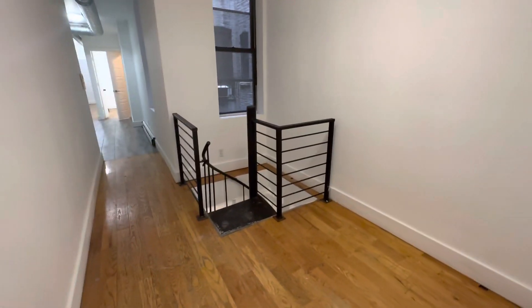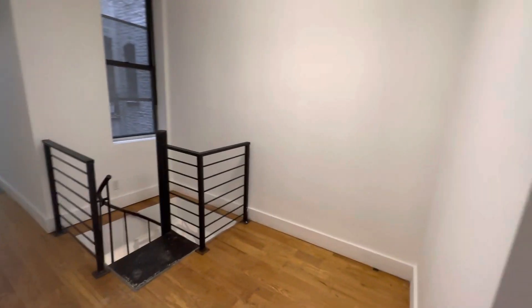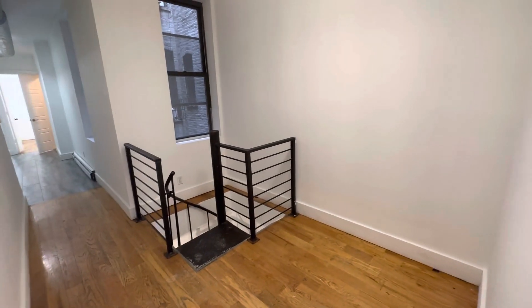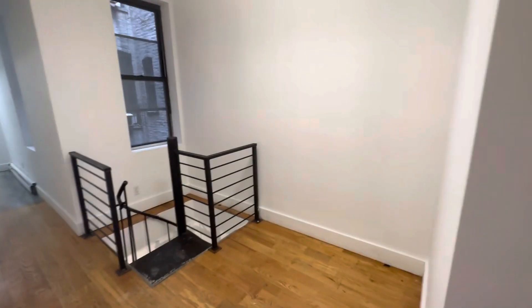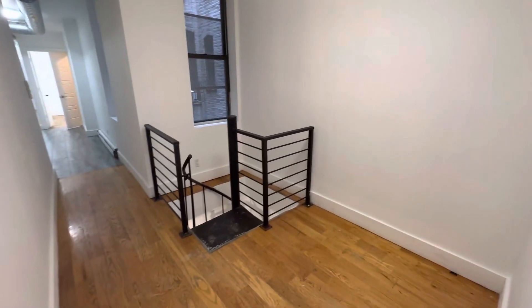The apartment was just recently vacated. There's still some work going on, so I'll show you the whole place. It's a duplex, three bedrooms on the top floor, and a full basement. There's laundry in the building, and there's going to be a shared backyard.